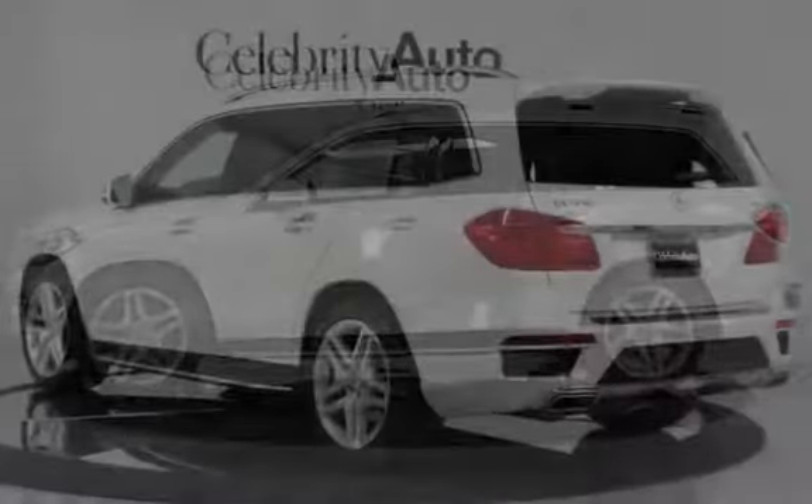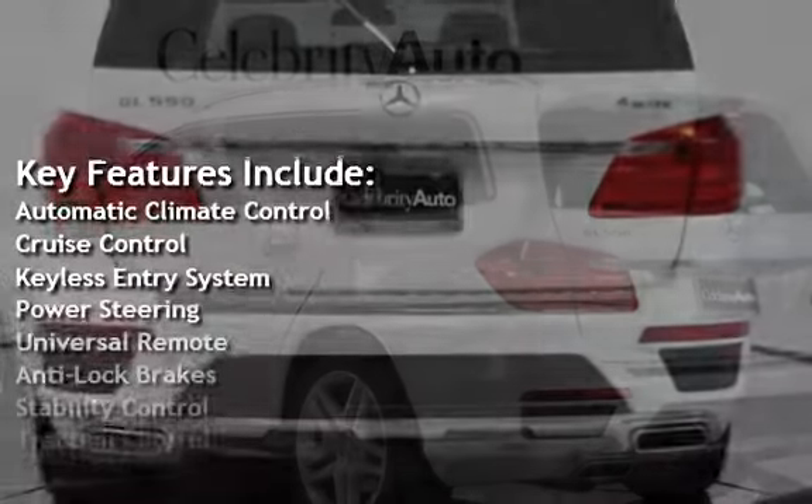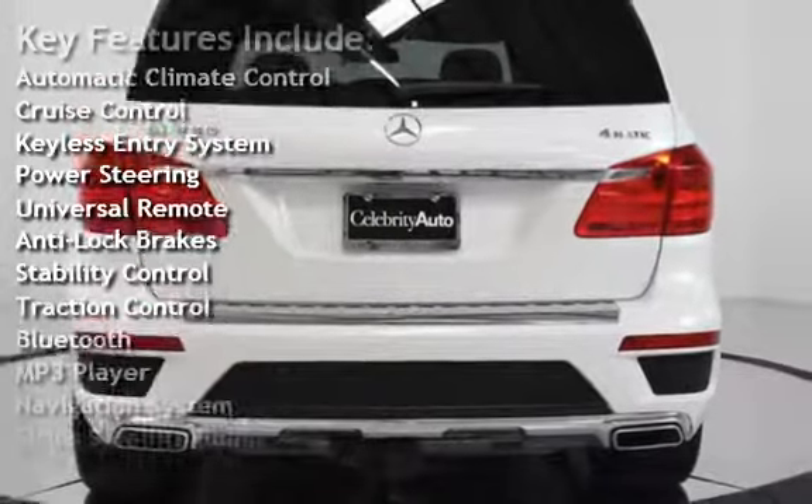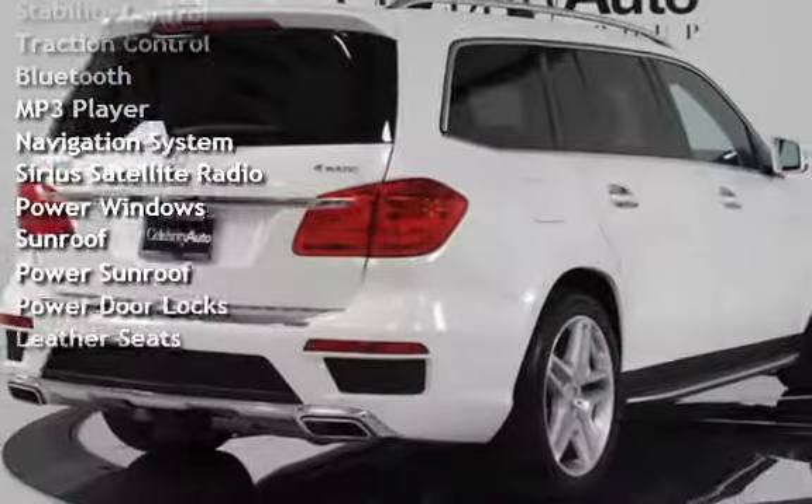Key features include: Automatic Climate Control, Cruise Control, Keyless Entry, Power Steering, Universal Remote, Anti-Lock Brakes, Stability Control, and Traction Control.